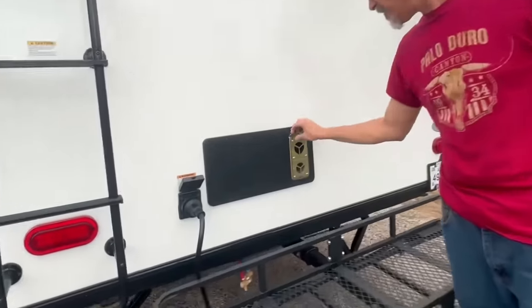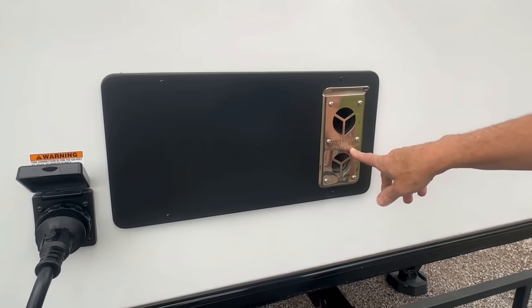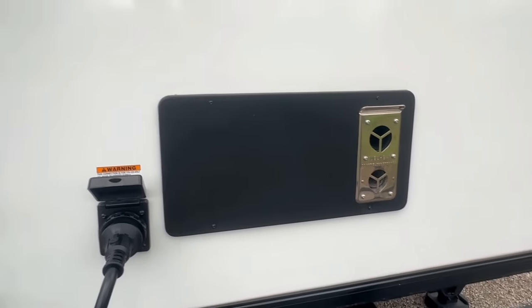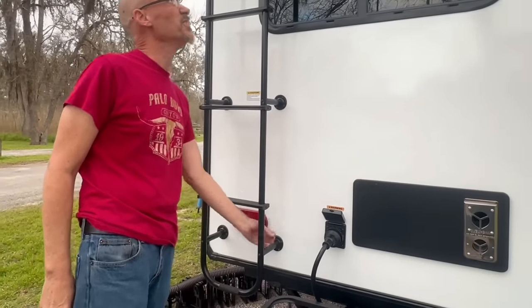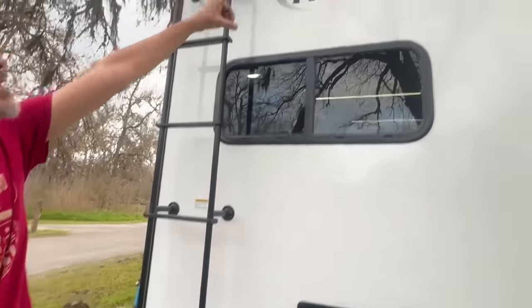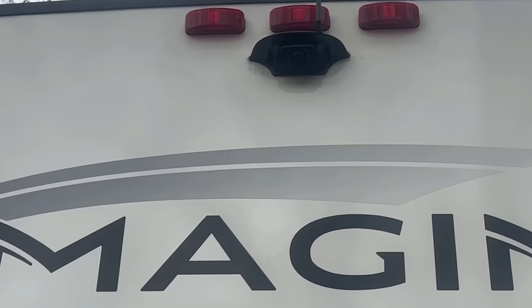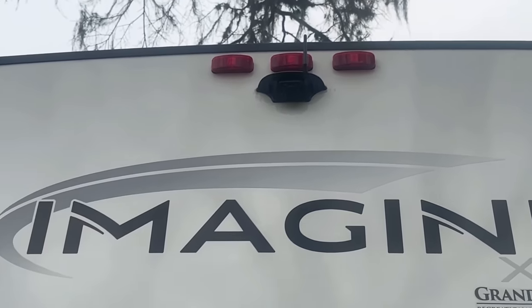Here's the furnace with the exhaust — it's your standard Suburban RV furnace. All the lighting is LED. The trailer also comes equipped with the Furion backup camera prep, and we did transfer our Furion camera from our old trailer to the new one — it's working wonderfully.